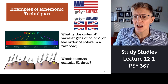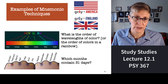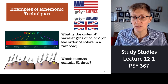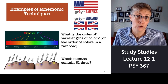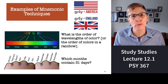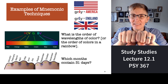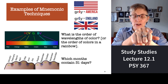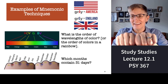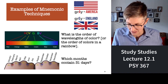Roy G. Biv is a person's name that makes it easy to remember the order of colors in a rainbow — red, orange, yellow, green, blue, indigo, violet. There's also a mnemonic device for remembering which months have 31 days using your knuckles. If you have a knuckle there, it's 31 days. January has 31 days, February does not, March has 31 days, April does not — and so on. July has 31 days, and August also has 31 days. These are all examples of mnemonic devices.